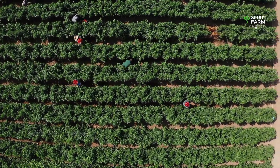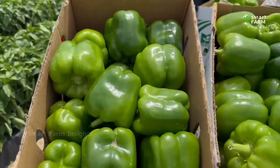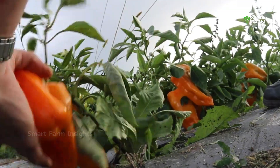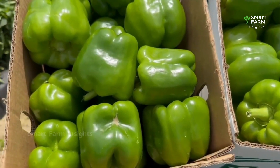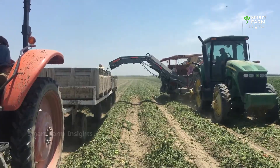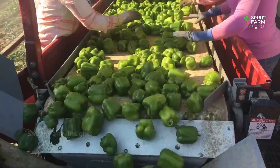Every year millions of tons of bell peppers are produced around the globe, making them one of the most popular and versatile vegetables in the world. These colorful fruits — from green to red, yellow, and orange — add flavor and nutrition to countless dishes. But before they reach our kitchens, bell peppers go through an incredible journey of cultivation, harvesting, and preparation for market.